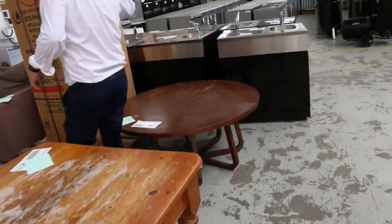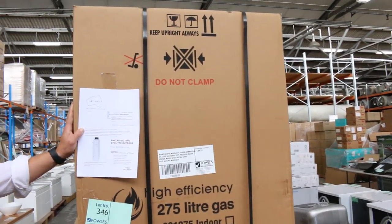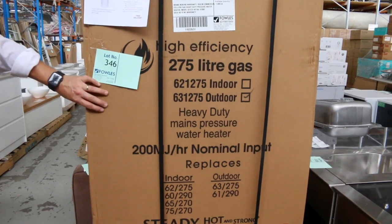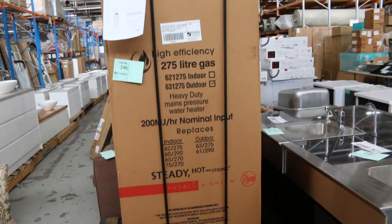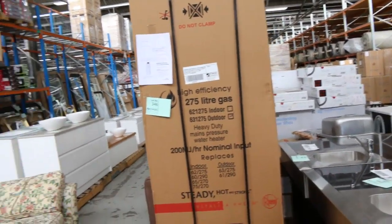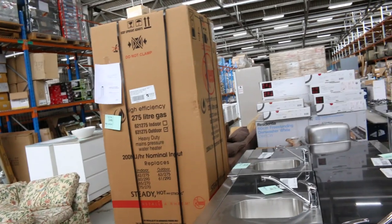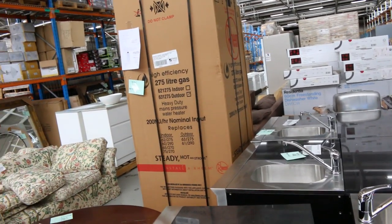I want to show you this — it's a commercial 275-litre heavy-duty pressure water heater. Retail on this is $7,000, and I'm going to get that going unreserved, folks. It is a high-efficiency gas heater and it's commercially rated. Absolutely sensational — make sure you check the catalogue on that.